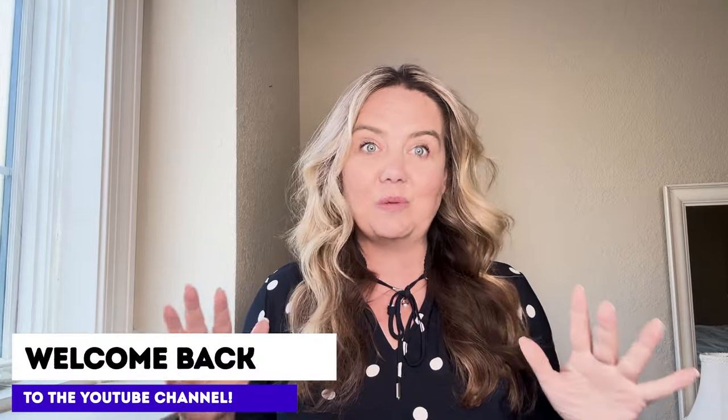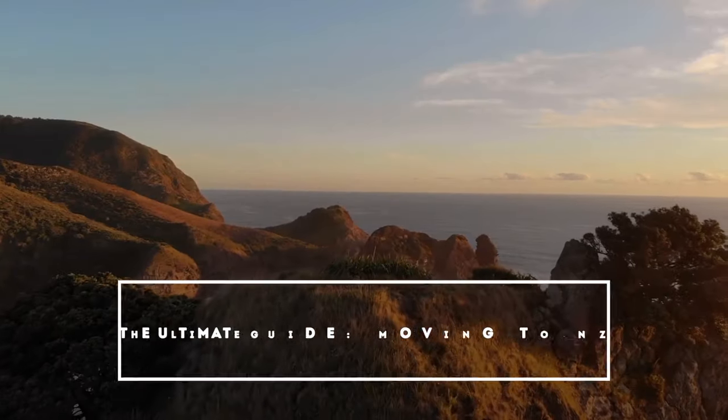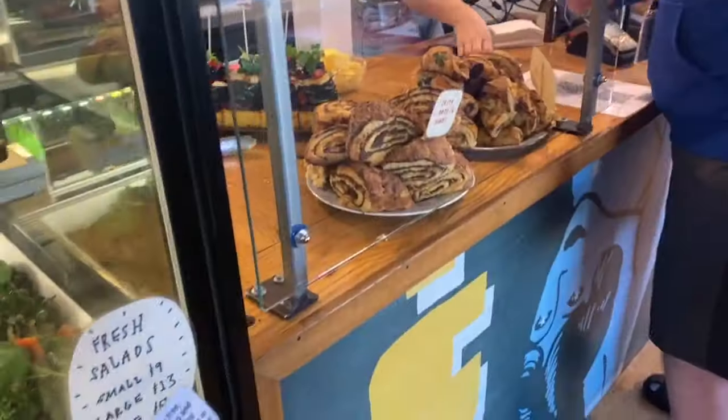This video is going to be your ultimate guide to everything that you need to know about moving to New Zealand. I'm Tara, and I moved my family of six from the U.S. to New Zealand and lived there for eight years, and now I help other people move there. So you're not going to want to miss this video if you have any inkling that you might want to move to New Zealand soon or later.